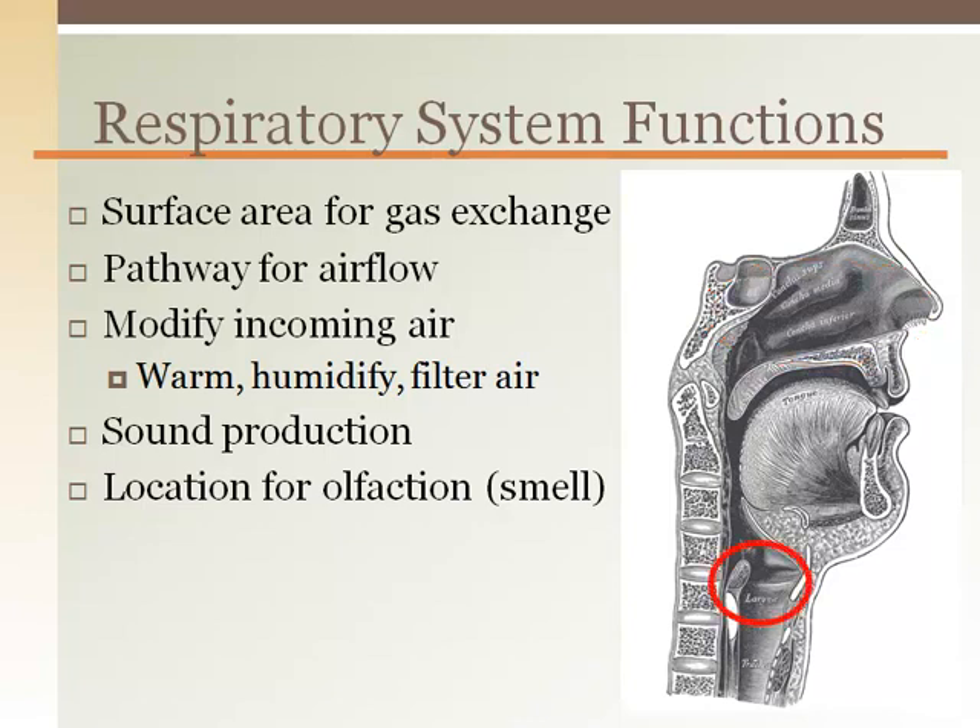The sounds we make, or our voice for talking, comes from the larynx, where expiring air travels through the vocal cords. The nasal cavity is also the location for many olfactory, or smell, nerve endings.